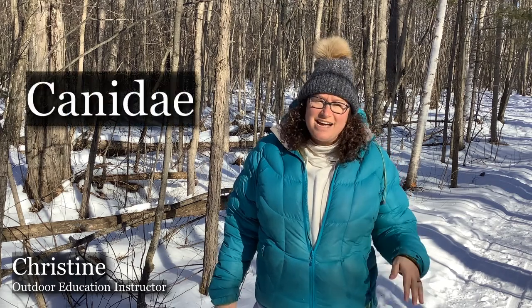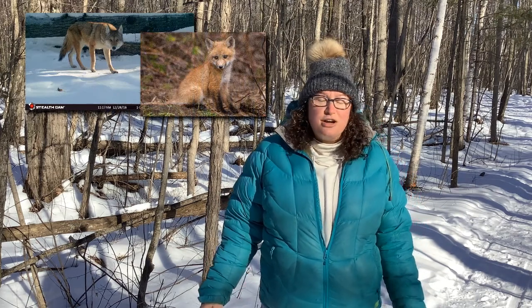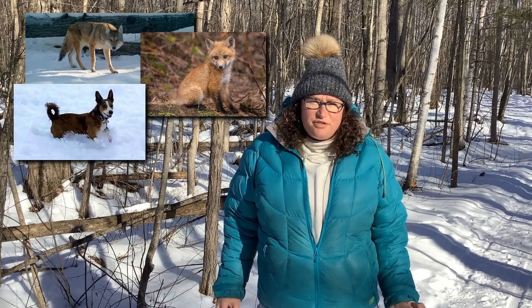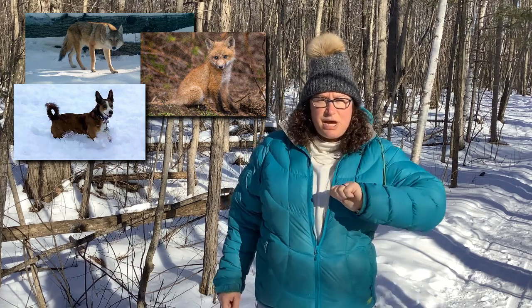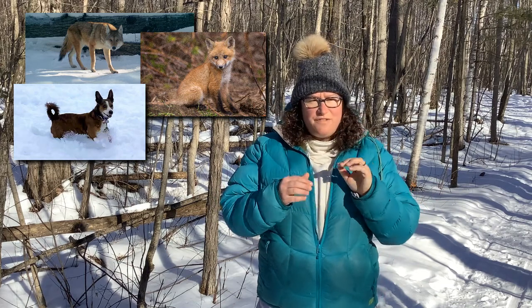I'd like to introduce you to the tracks of the Canidae family — these are our coyotes, our red fox, and our domestic dogs. They all differ just slightly. Sometimes it's size and a little bit of shape, or if you can see the claws and how defined they are.